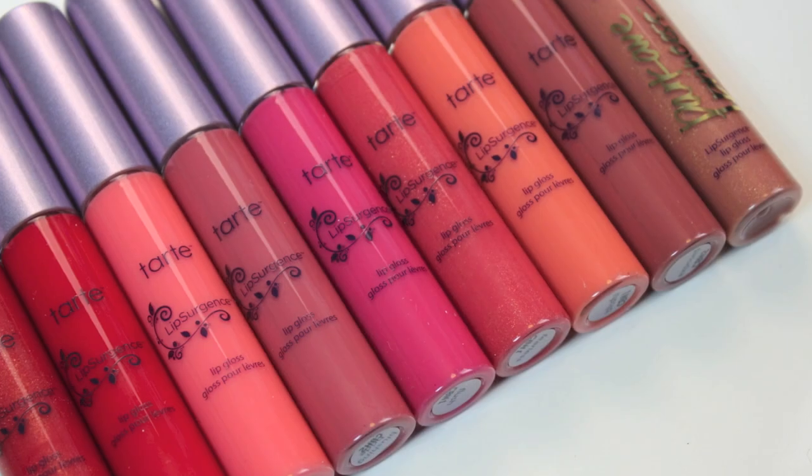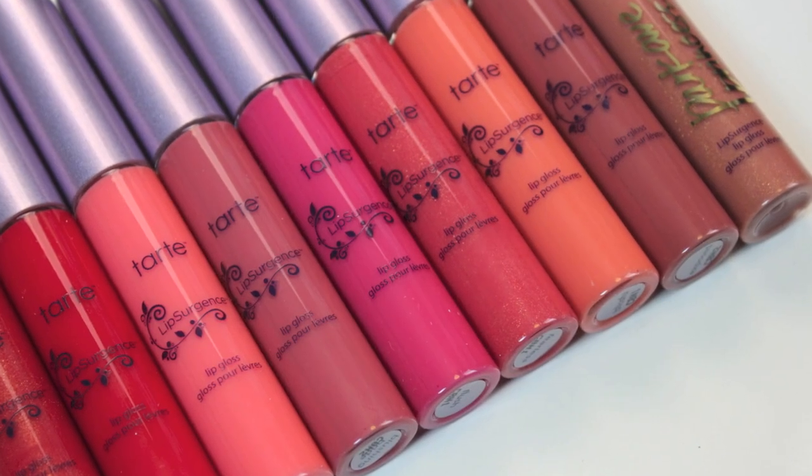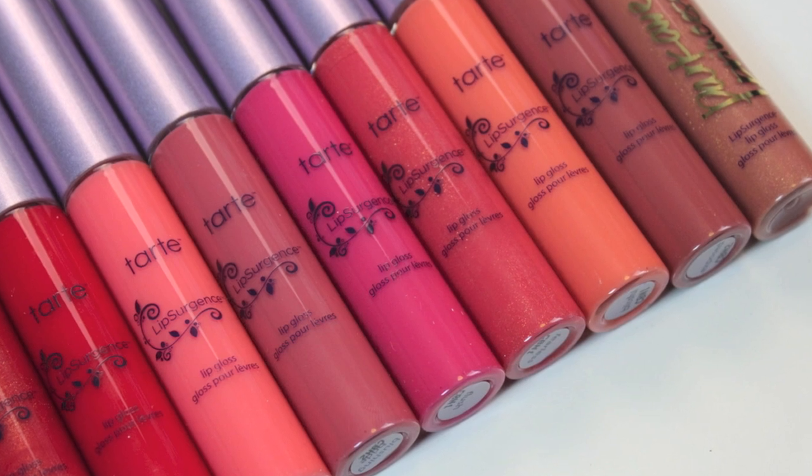Hey guys, it's Bailey from Making Up Midwest, and this is going to be a review and swatches of the brand new Tarte Lip Surgeon's lip gloss line. They sent the entire color range within this gloss line my way, and I wanted to get a review with swatches of each and every lip color inside the line, as well as a comparison between this and the past gloss line that Tarte had. So if you want to see all that, please continue watching.